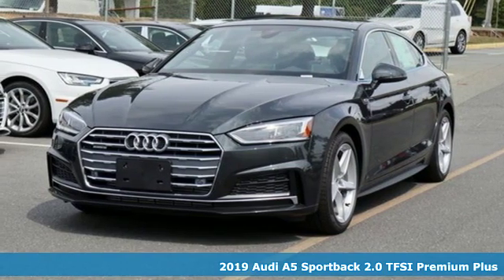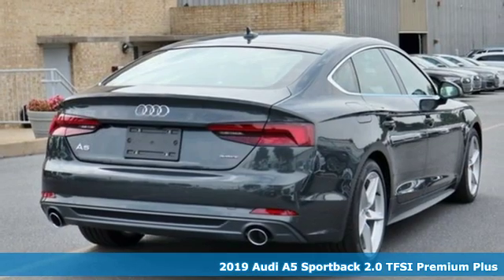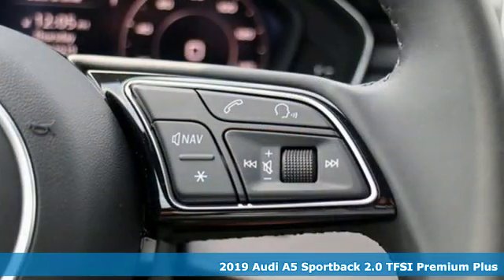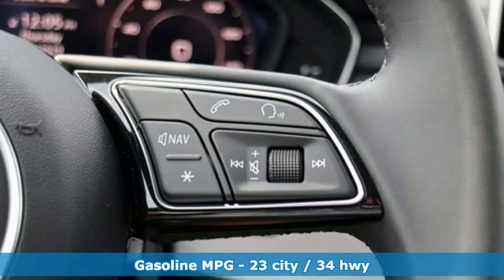It's a new 2019 Audi A5 Sportback. Setting the pace comes naturally to this A5. A great vehicle is comprised of great features like these.